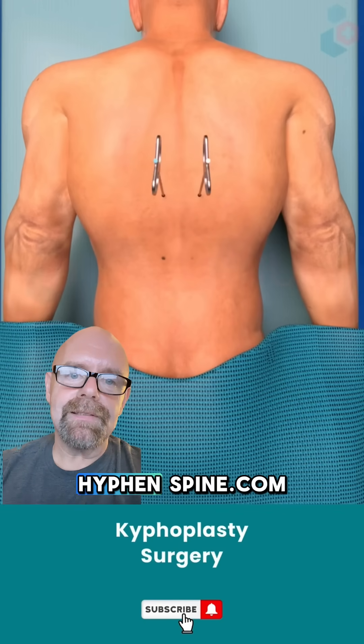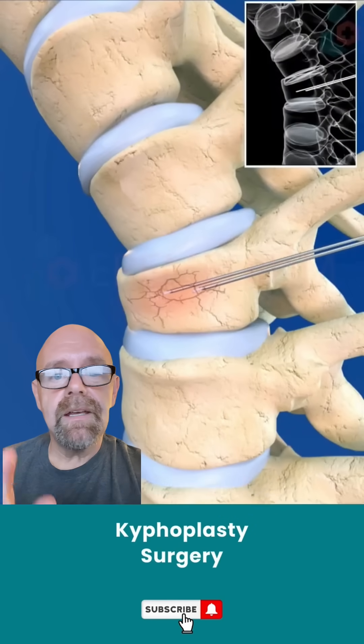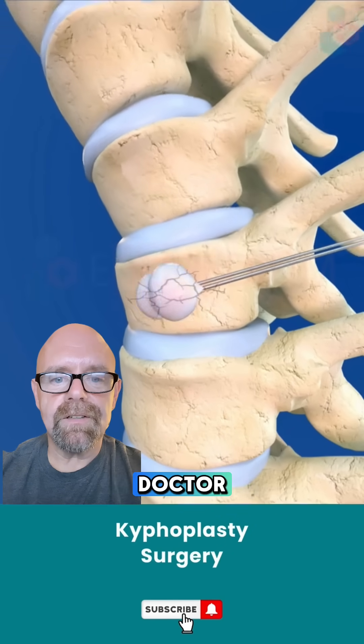Online-spine.com — your best friend in the world. Don't forget to subscribe. See you next time. My name is Dr. Dave, I'm the Online Spine Doctor.